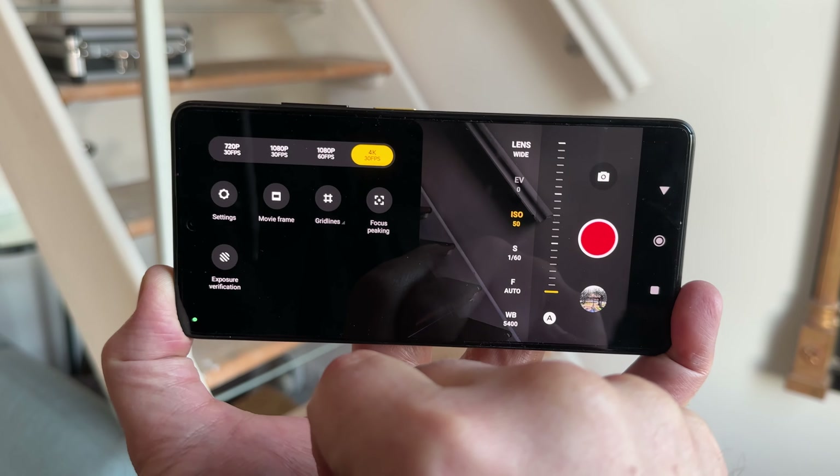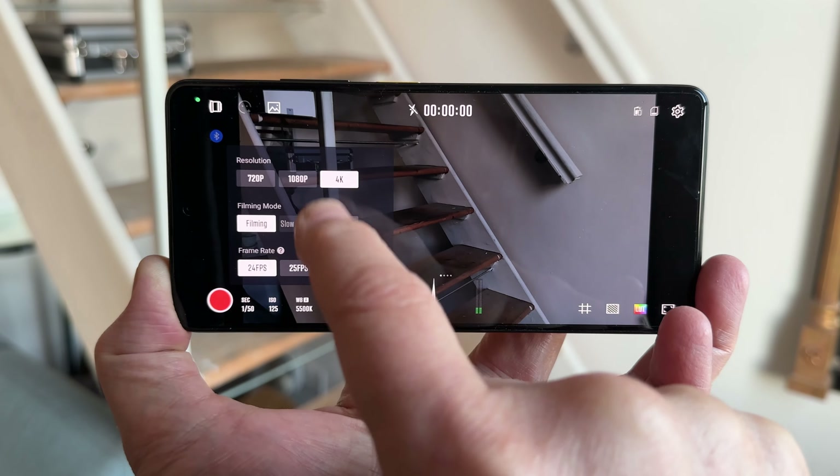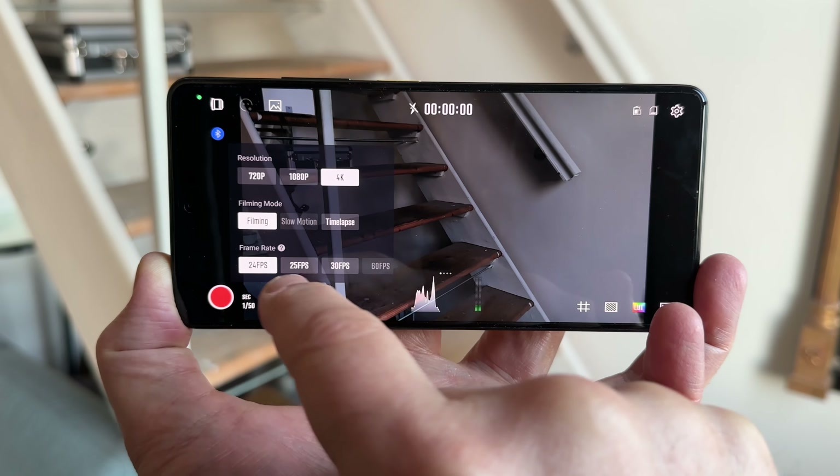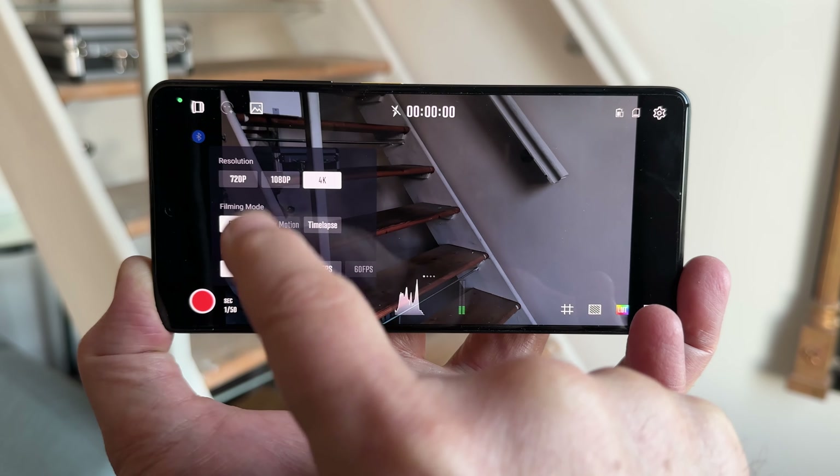However, I found that using a third-party app, I was able to get 24 frames per second in 4K resolution. The app I used is free and it's called Starcam. It's actually made by Zuin for their gimbals, but you can use it without a gimbal.